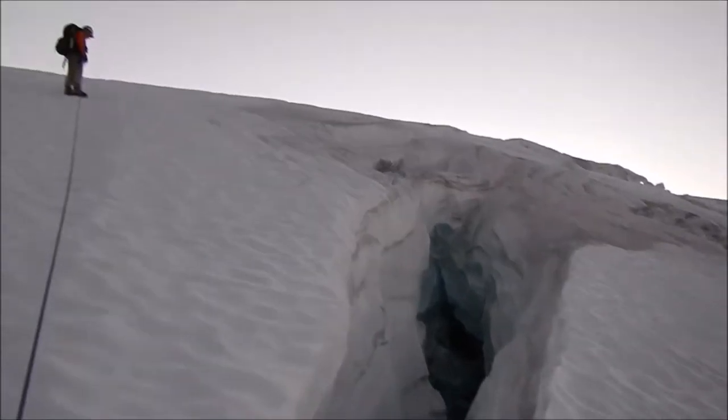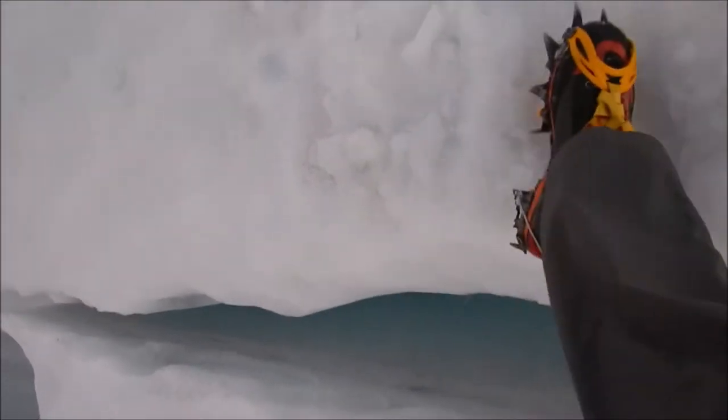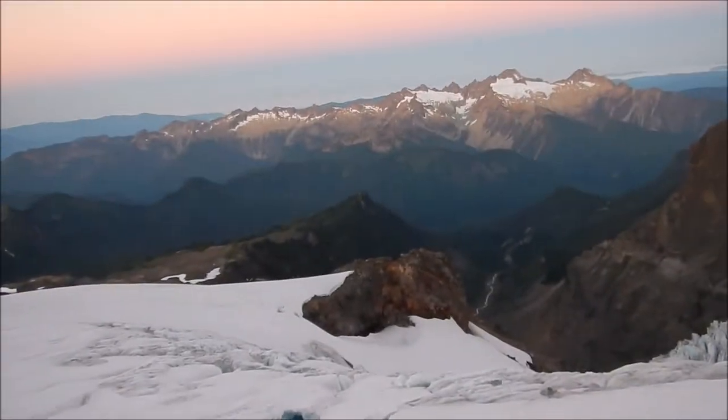Another big deep crevasse. I'm going to cross it right here, and the crevasse continues on down that way.